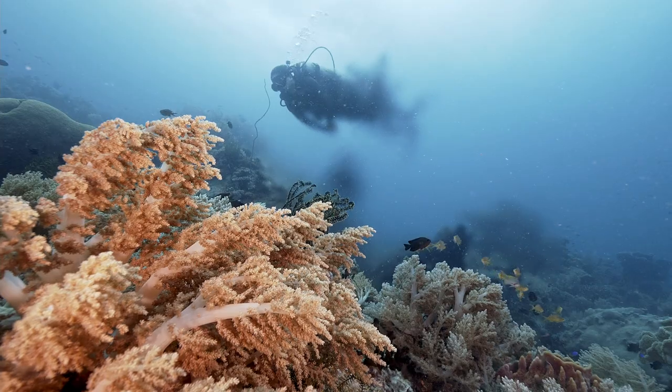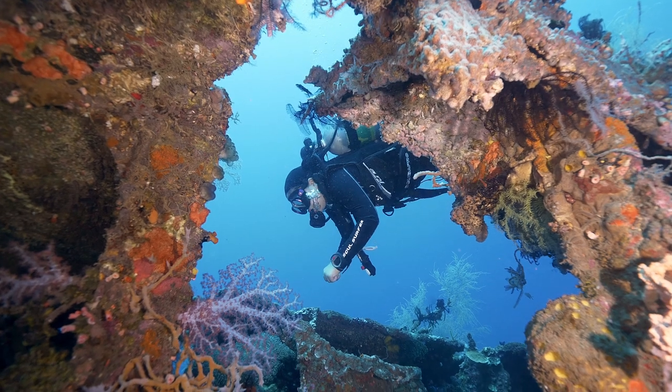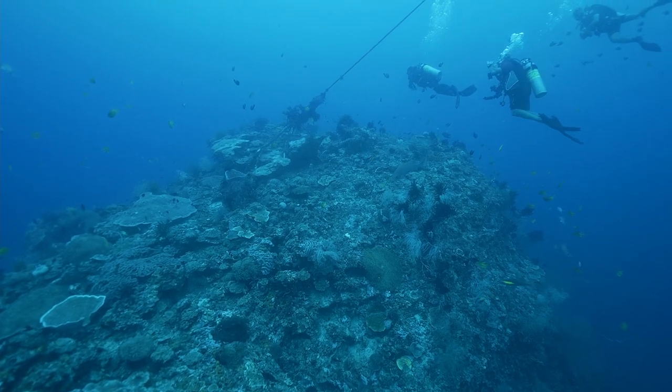From the underwater springs of Medina, to the Nudibranch Eden in Hingoog, to the World War II pontoon wreck in Talisayan, and of course, the High Biodiversity Shoal in Balinguan. This is Episode 1 of the Limitless Underwater Adventures Travel Log.